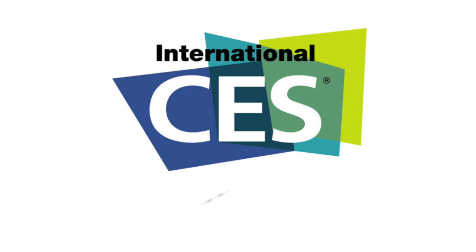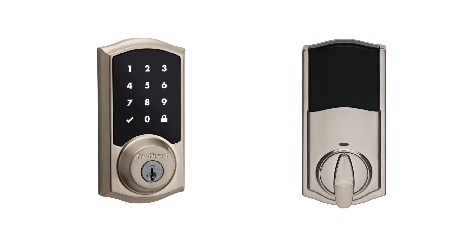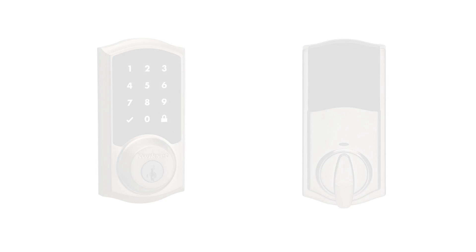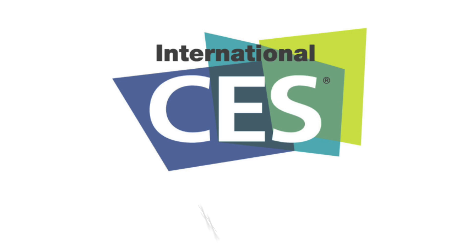Number four on the list is a smart lock — the Kwikset Premis. We've seen smart locks from newer companies like August and Lockitron, but Kwikset is one of the oldest manufacturers doing a good job bringing HomeKit to market. It has 30 unique codes for different guests, an LED display with a capacitive touchscreen, a standard keyhole for backup, and it runs on AA batteries. It'll be available later in 2016.